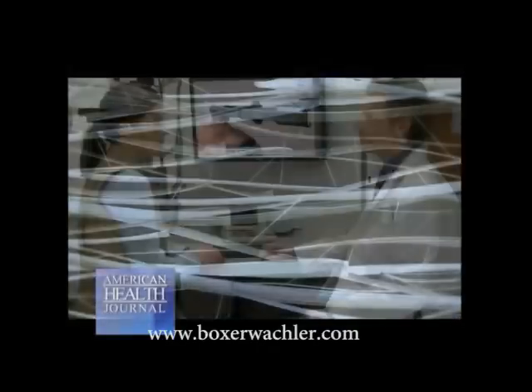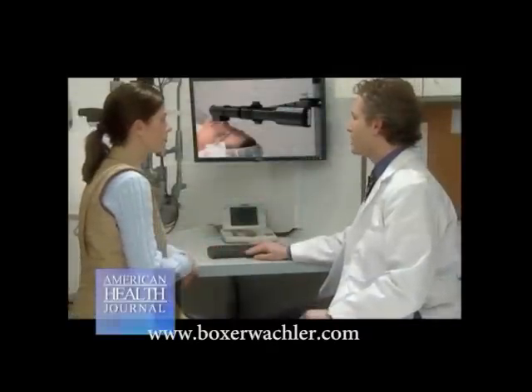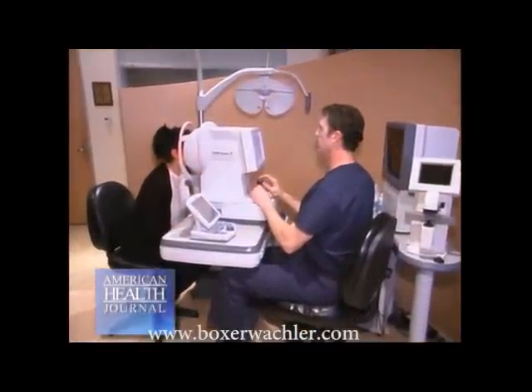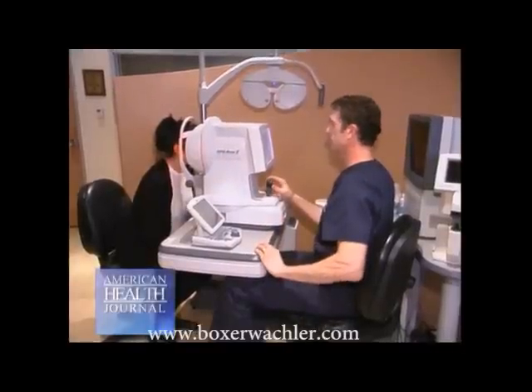How is the Holcomb procedure performed? The Holcomb C3R procedure is non-surgical, and we use vitamin application with light, and it's a 30-minute procedure. Patients are literally sitting in a big cushy lounge chair here in our office, as if they were going to be watching something on TV. After the 30-minute procedure, they go home, we see them the next day, and then they have fully recovered from the procedure.